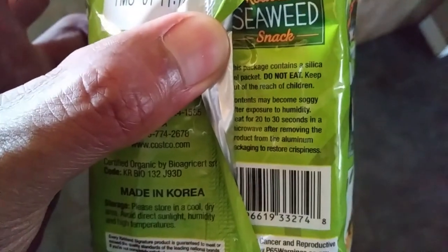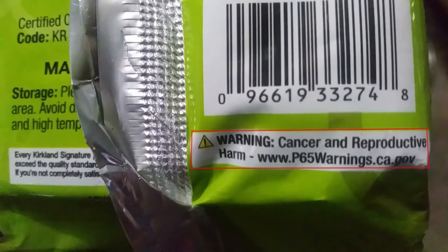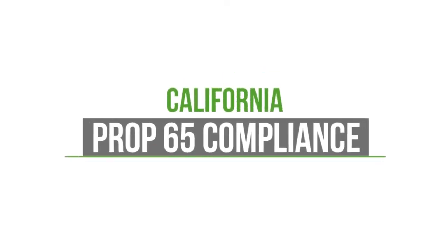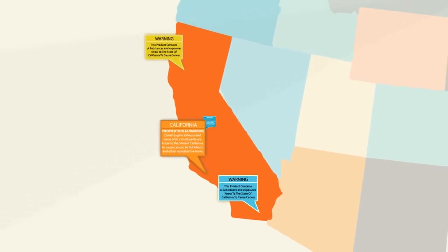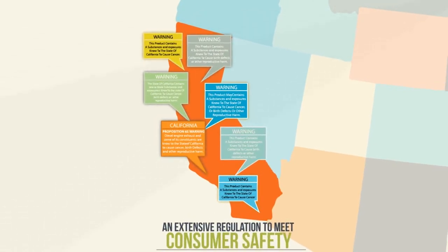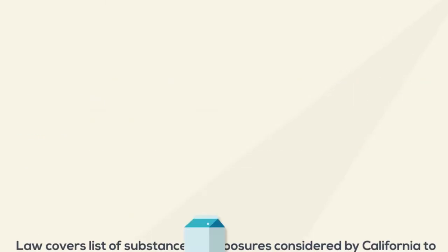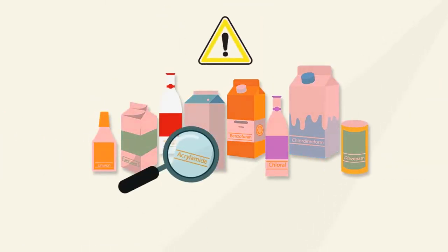It had a website linked to California Proposition 65, also known as the Safe Drinking Water and Toxic Enforcement Act, enacted in 1986, intended to help Californians make informed decisions about protecting themselves from chemicals known to cause cancer, birth defects, or reproductive harm. It also prohibits businesses from discharging potentially harmful chemicals into drinking water. There's a list of hundreds of potentially dangerous chemicals kept by the state that is annually updated.